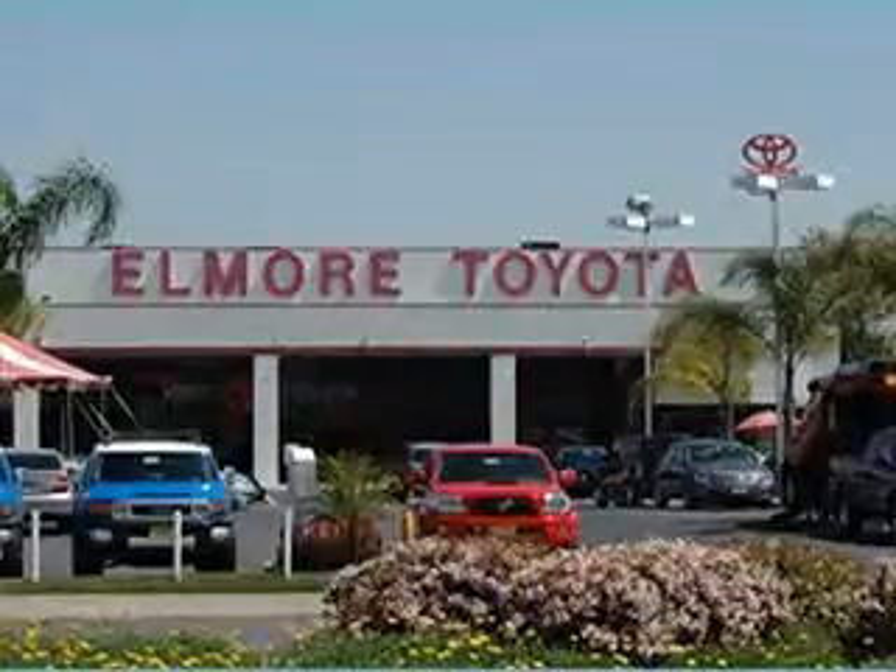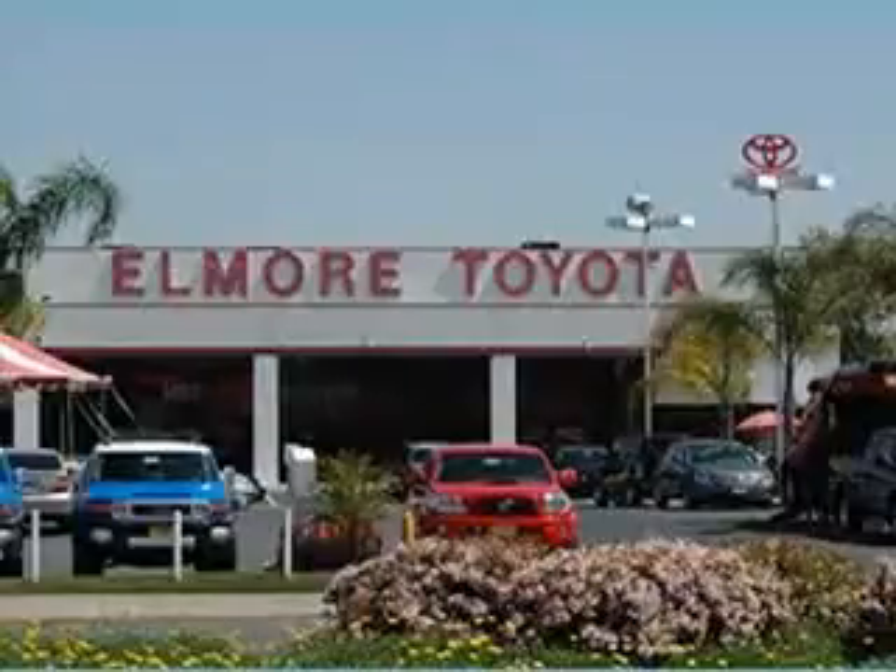Elmore Toyota — Orange County's finest and most trusted Toyota dealer, serving you since 1966.